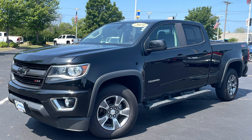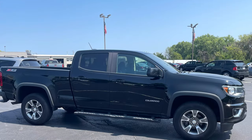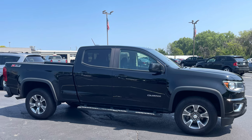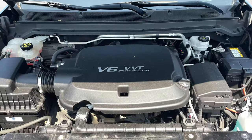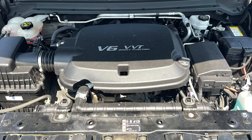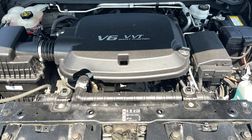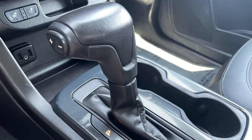This handsome truck should tick all the boxes a discerning truck buyer requires. Its smaller size means it's easily maneuverable around town and will fit in nearly all garages and parking spaces. This Colorado is powered by a 3.6 liter V6 producing a best-in-class 308 horsepower, which is fed through a robust yet slick eight-speed automatic transmission.